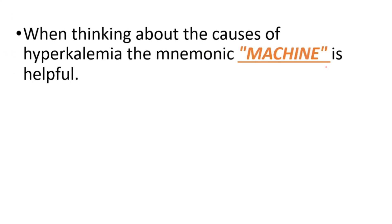Now we're going to talk about the causes of high potassium levels in the blood. To remember the causes, we can use the mnemonic MACHINE.